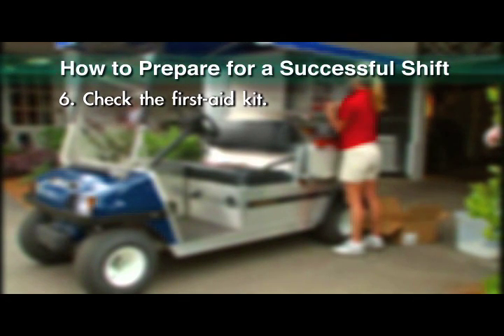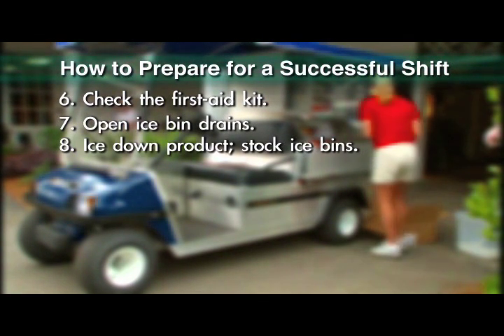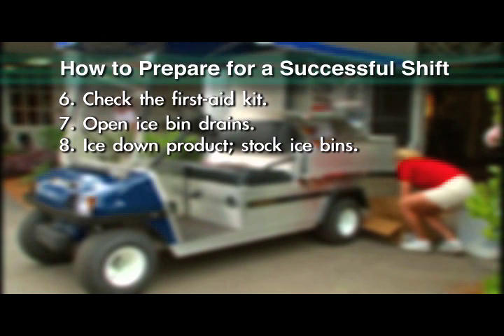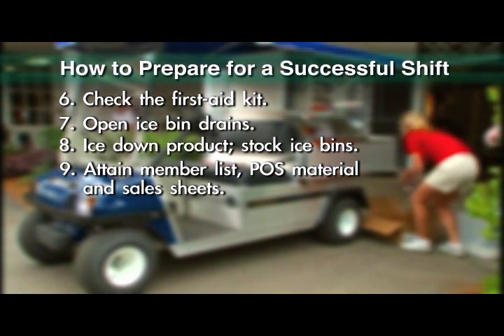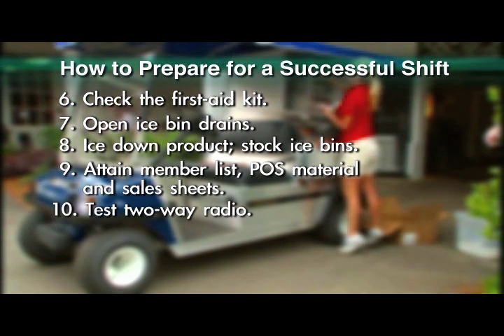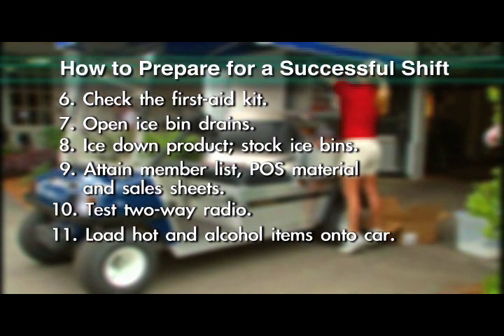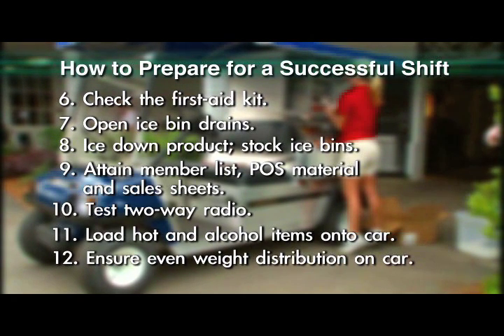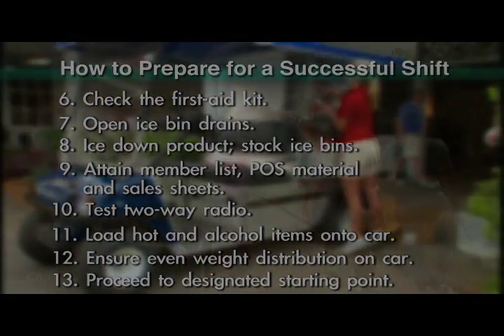Check the first aid kit. Open ice bin drains. Ice down product. Stock ice bins. Attain member list, point of sale material, and sales sheets. Test two-way radio. Load hot and alcohol items onto the beverage car. Ensure even weight distribution on car. Proceed to designated starting point.